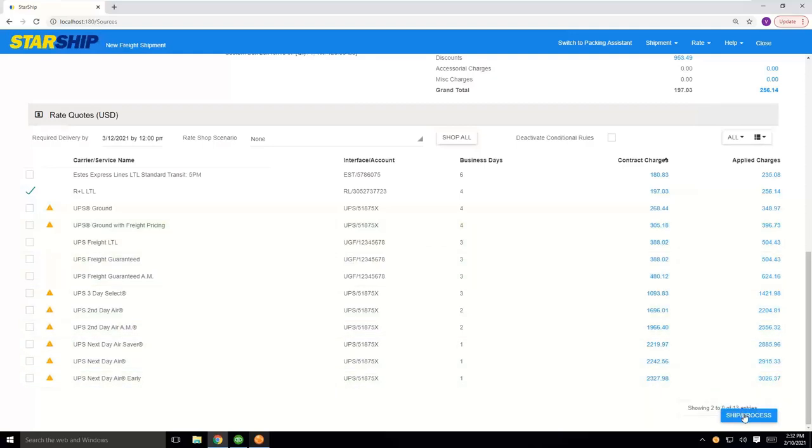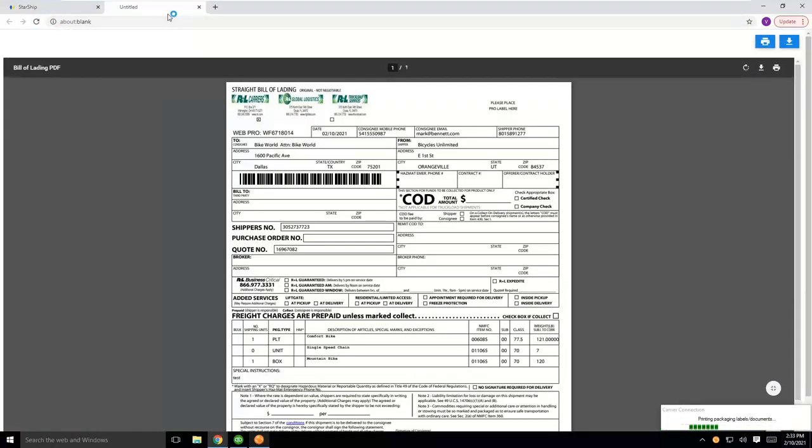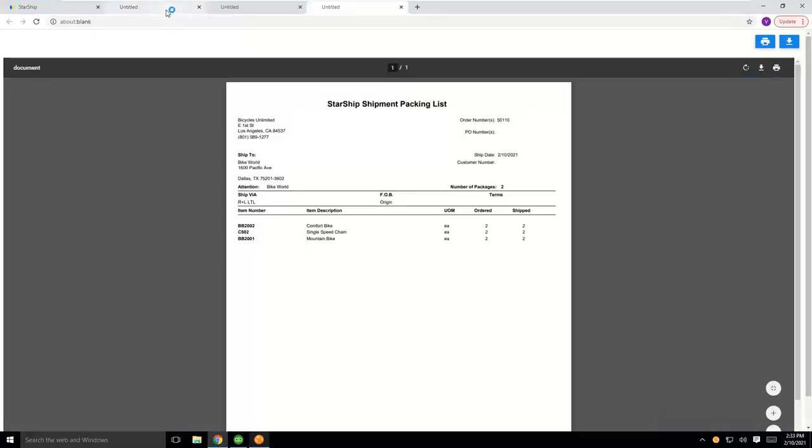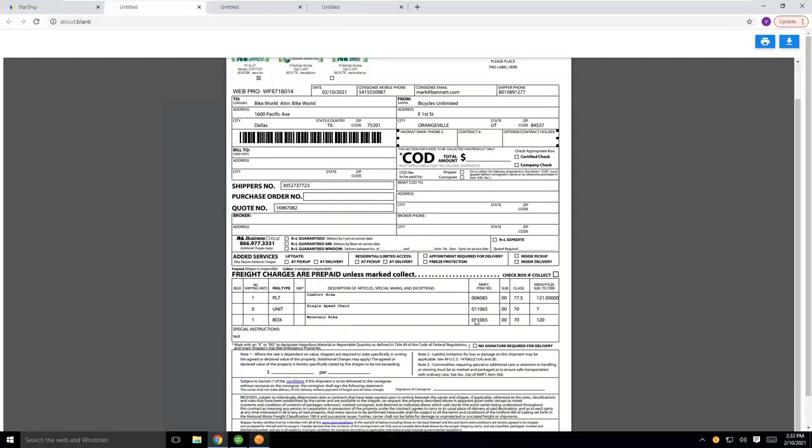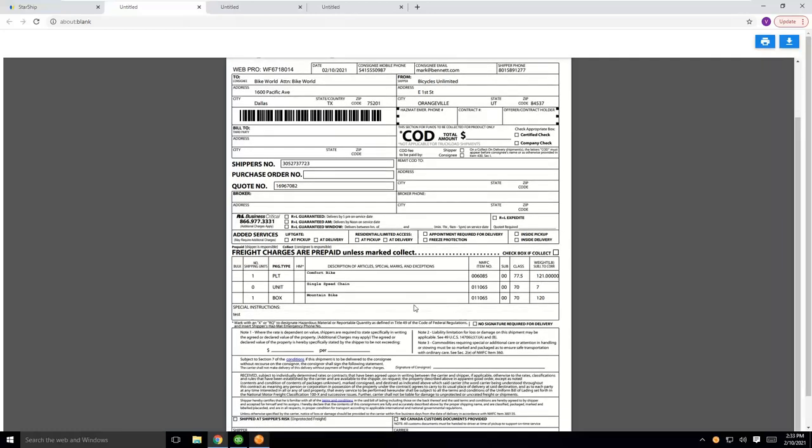The last step is the ship-and-process function. You can hit F3 or the ship-and-process button, and we're going to get our shipment documents to print and the write-back will occur into Fishbowl automatically. In Starship, we have a couple of different printing options. We can use the R&L BOL that's returned in their API call — it has our ship-from, ship-to information, and the pro number is already on the shipment. That pro number is what gets put back into Fishbowl for you, so we no longer need a book of pros. Any quote number associated to the shipment is included, along with all the commodities, their NMFC class information, and weights, so you can just sign the bottom and give this to your driver.